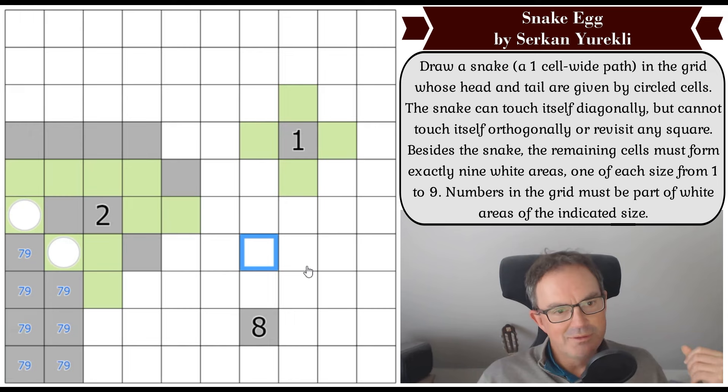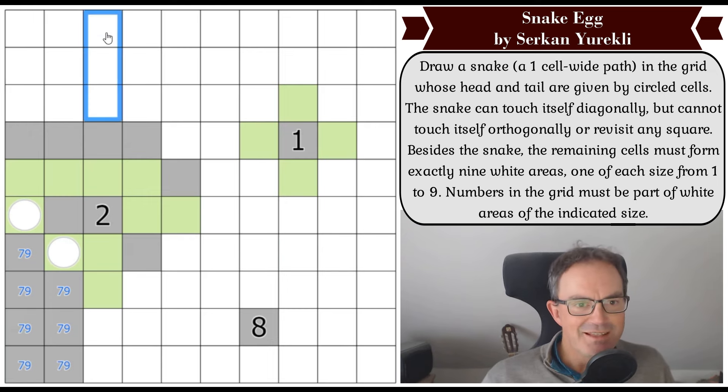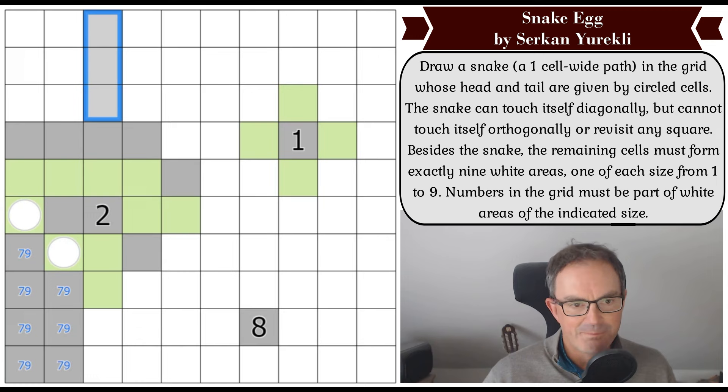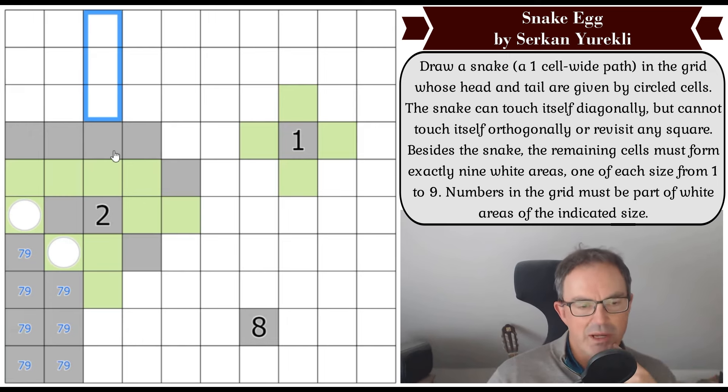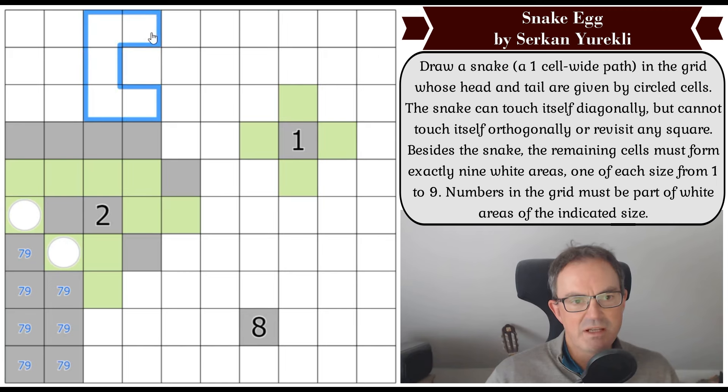There's no way all of these squares are gray because if all of those squares are gray, all of these squares are gray and that region is 13 large, which is too big. So the snake must come into at least one of these squares. Having come into these squares, what must the snake then do? It must get out again because this is the start and the end. If the snake goes into any of those squares it has to get out, and we know it can't do tight turns — it's got to do a long turn.